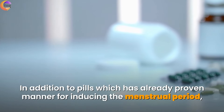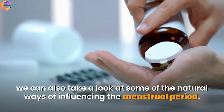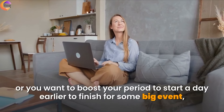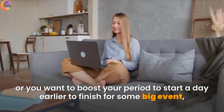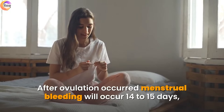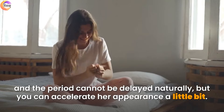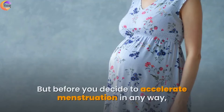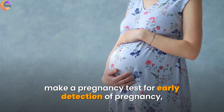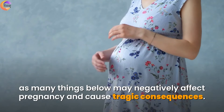In addition to pills, which is an already proven manner for inducing the menstrual period, we can also take a look at some natural ways of influencing it. If your period is late or you want to boost your period to start a day earlier to finish before some big event, there are some traditional options. After ovulation occurs, menstrual bleeding will occur in 14 to 15 days, and the period cannot be delayed naturally, but you can accelerate its appearance a little bit. Before you decide to accelerate menstruation in any way, make a pregnancy test for early detection, as many things below may negatively affect pregnancy and cause tragic consequences.